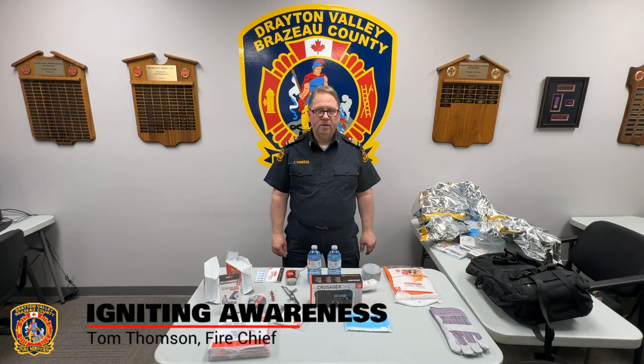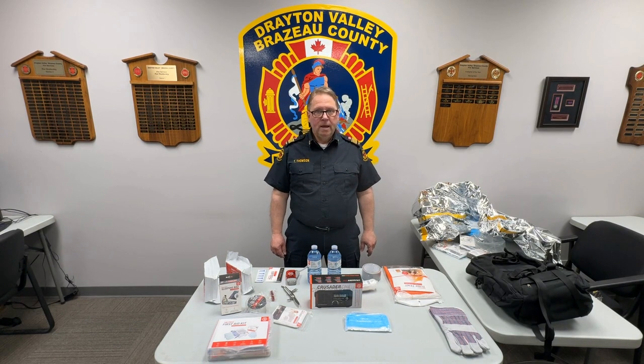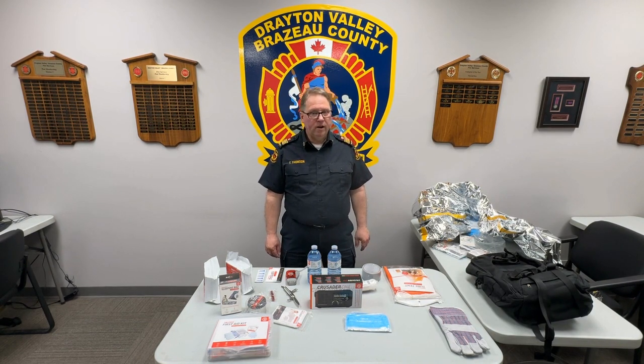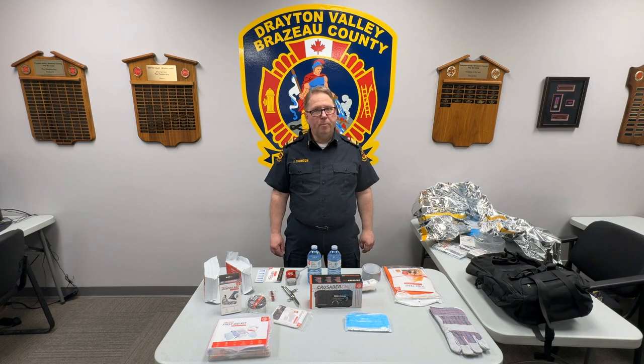Hello, I am Tom Thompson, Fire Chief for Drayton Valley Brazeau County Fire Services. In the past little while, our fire department has been putting out a series of videos to prepare our public and our community in case of an emergency.